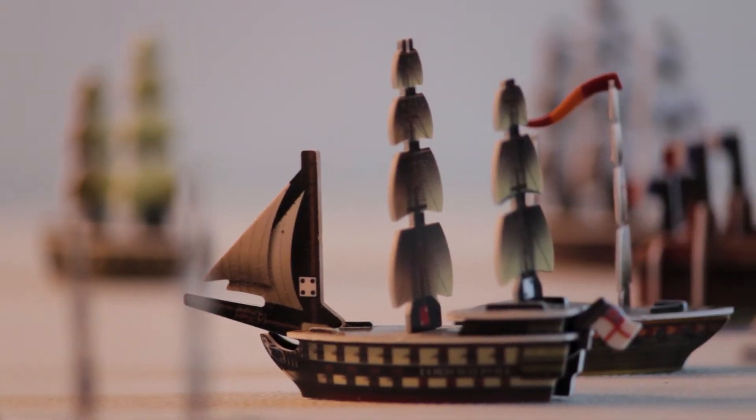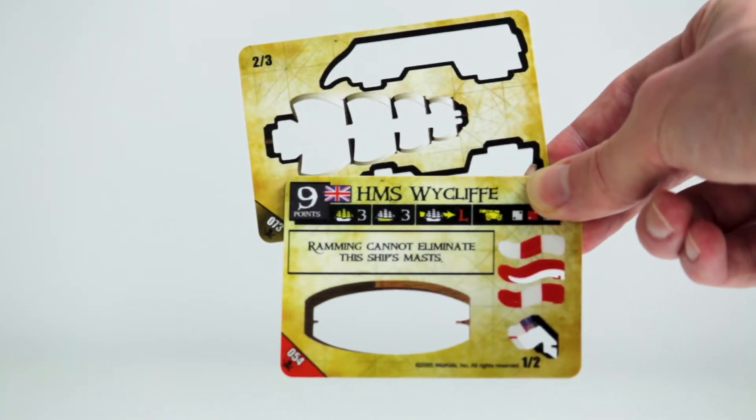While my parents were cleaning up their basement, we rediscovered the Pirates Constructible Strategy Game. These ships came in little booster packs that you would get at Jewel or whatever, and you could pop them out and then have naval adventures on your tabletop.